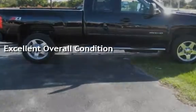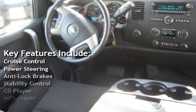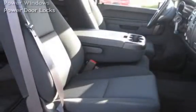Key features include cruise control, power steering, anti-lock brakes, stability control, CD player, MP3 player, Sirius satellite radio, OnStar, power windows, and power door locks.